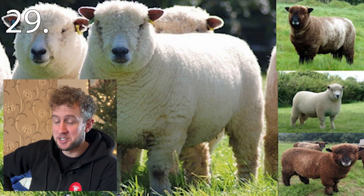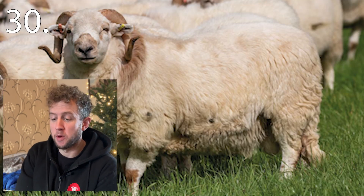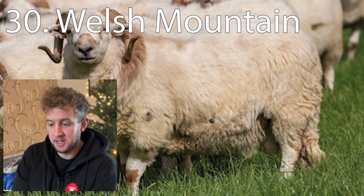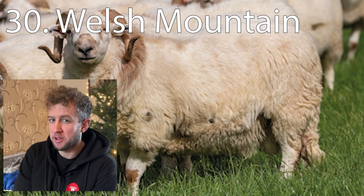Twenty-nine is the Ryeland. Thirty is the Welsh Mountain. I put that one last — I thought it was still quite a tricky one, that wee Welsh Mountain. A lot of folk wouldn't know that one.